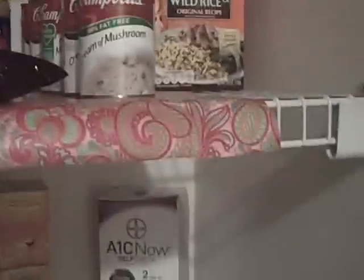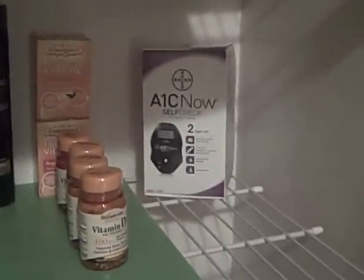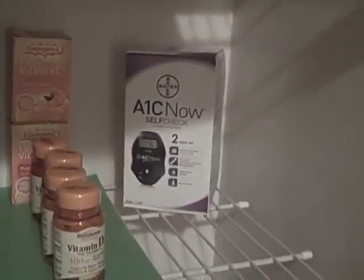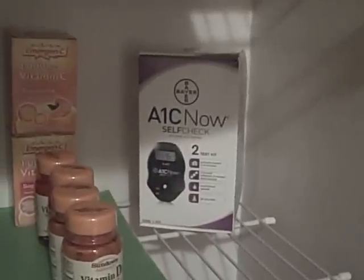I had a coupon for ten dollars off — the meter was ten dollars with a ten dollar ECB, so that was a free meter that made me ten dollars. These are pretty much money makers because I don't really have the time to do all this creative couponing right now, so I'm just getting whatever can give me overage so that I can buy food.